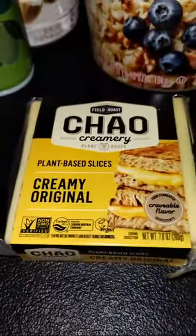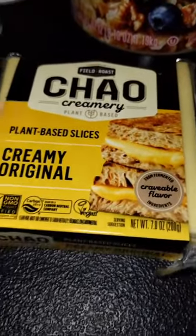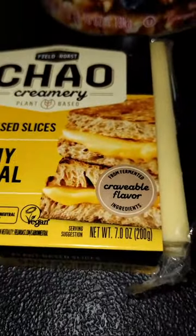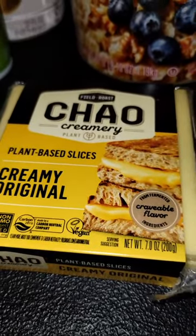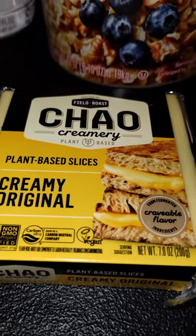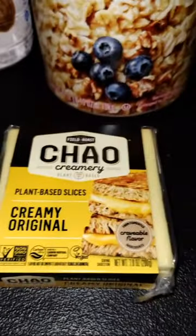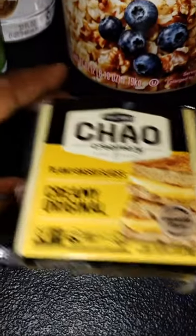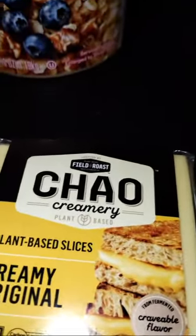I'm going to go ahead and get into it. I have the food that I want to share with you. I picked up items because Sam and I are both lactose intolerant, so I've been getting other stuff that works with our system — the plant-based cheese and stuff like that has been really working for us. I picked up this creamy original plant-based product.